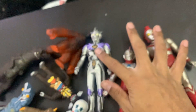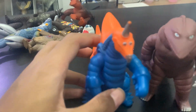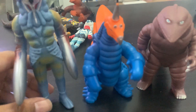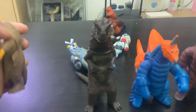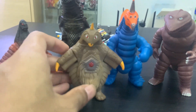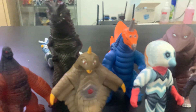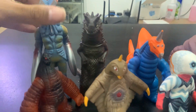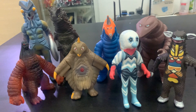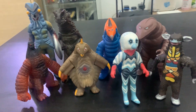Okay, that's it for this kaiju unboxing. Let's look at the monsters and line them all up. Look at that — our literal Ultraman monster family! Beautiful guys, beautiful. I think this is the most Ultraman monsters I've bought in one go.